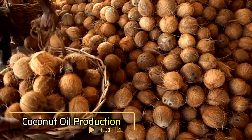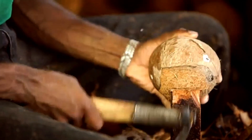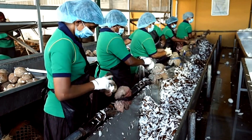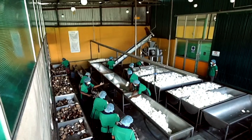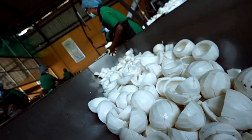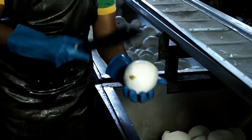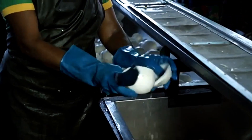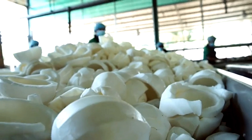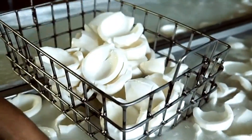Coconut oil is a natural oil extracted from the flesh of mature coconuts. It is solid and white in color with a tropical aroma, widely used in cooking, cosmetics, and medicine. Coconut oil has numerous benefits, such as being rich in medium-chain fatty acids, including lauric acid. It also contains antioxidants that can help protect cells from damage, and may assist in speeding up metabolism and promoting fat burning.